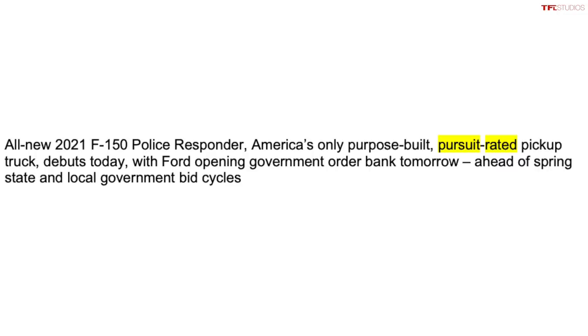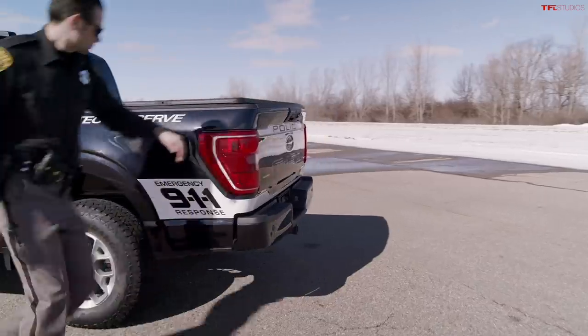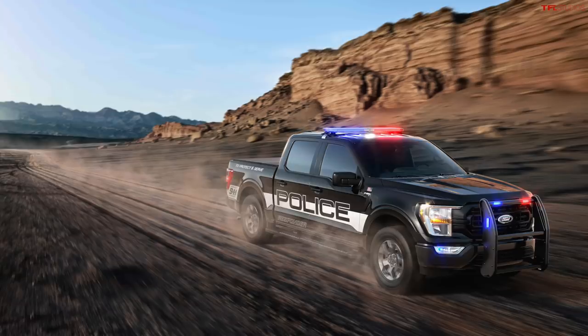Ford always makes sure to say this is police pursuit rated, meaning it passes all those tests and hard-usage use cases. Let me know what you think about this truck in the comments below — would you want to get a pursuit version when they go out of service in a few years? And go back to tfltruck.com for all the latest news, views, and real-world independent and honest reviews.